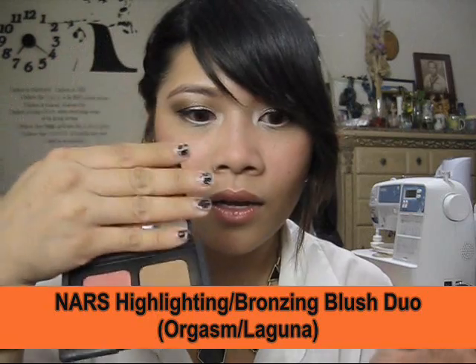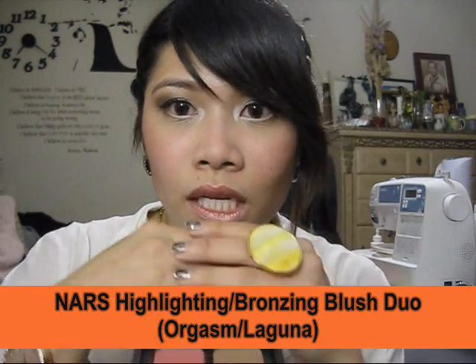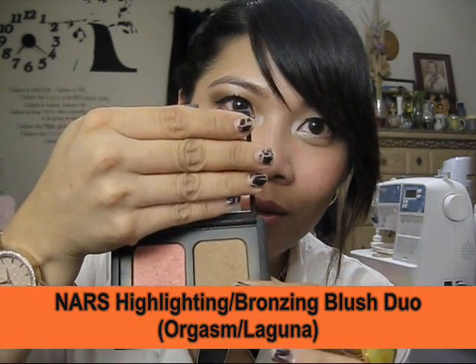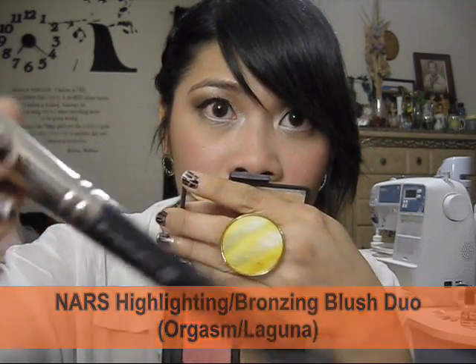I've had this for so long and I have so much makeup that I just revisited it. Orgasm is the infamous sheer pink shimmer, and Laguna is a sheer brown shimmer. For the bronzer I apply it with my MAC 168 brush — I just do my whole face and swipe upward.